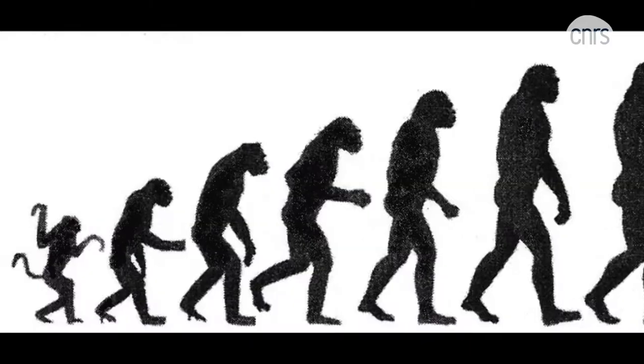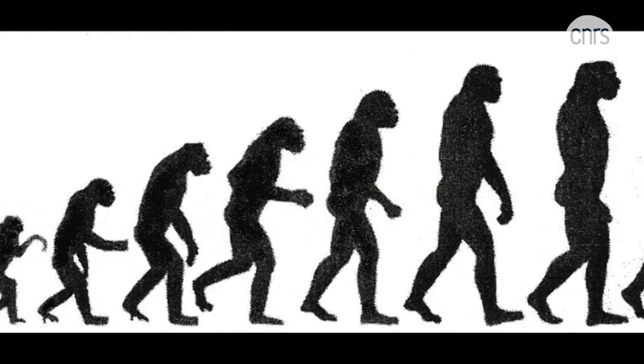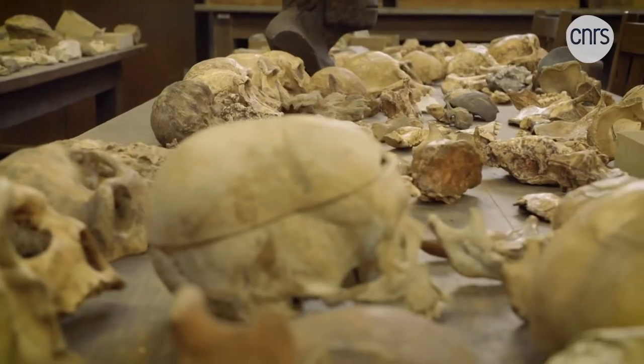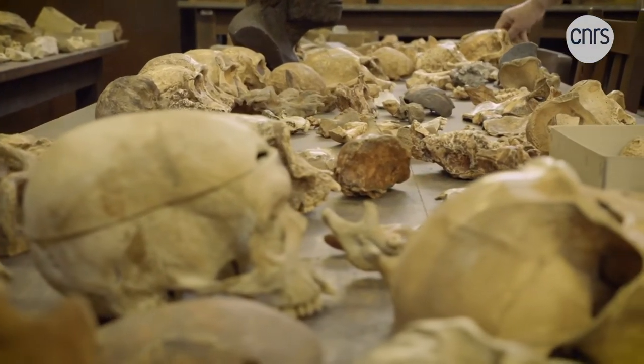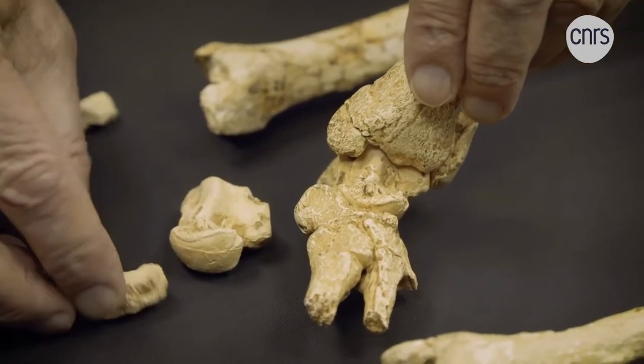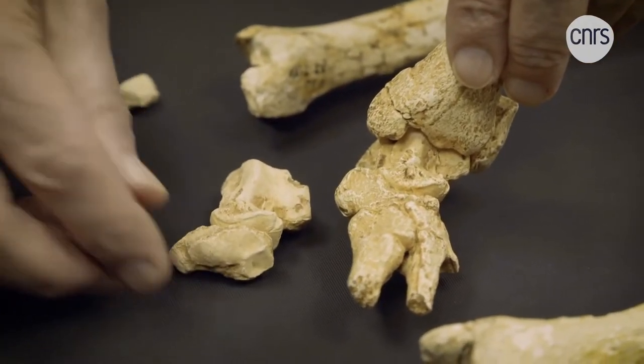Far from the famous and clichéd image of the March of Progress, the discoveries of recent decades testify instead to an evolution that is bush-like rather than linear, with several different species of hominids, some of them living at the same time.